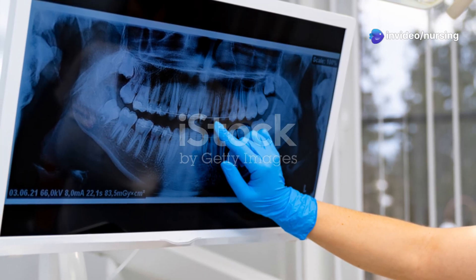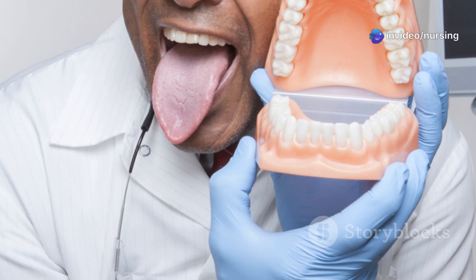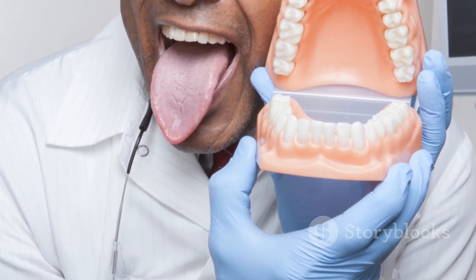Which is the first permanent tooth to erupt? Is it A. First molar, B. Central incisor, C. Canine, or D. Lateral incisor?